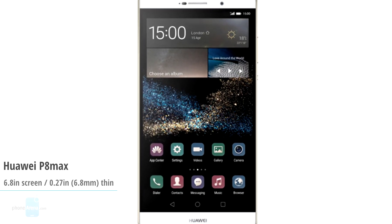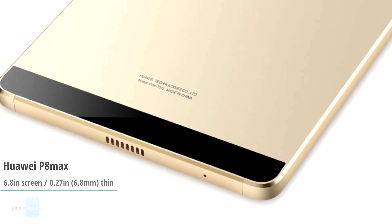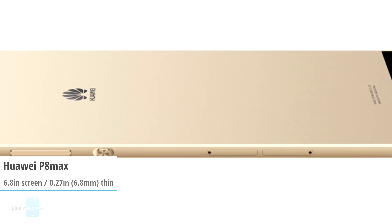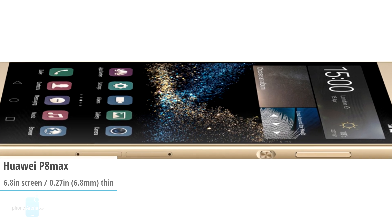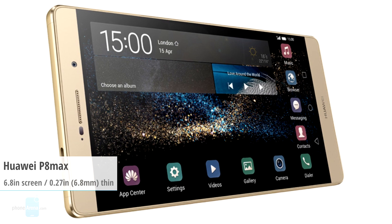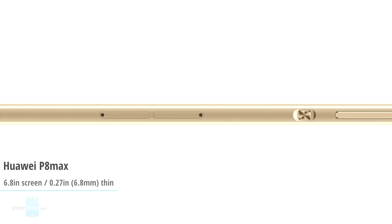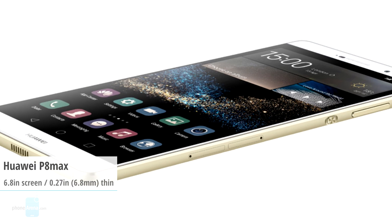Huawei miscalculated when it announced the P8 Max as the world's thinnest large-screen phone, because the Sony Xperia Z Ultra is still 0.3mm thinner. But this doesn't change the fact that the P8 Max has a very large screen and is also very thin. It features a giant 6.8-inch screen but has a slim 6.8mm frame. It also boasts a formidable spec sheet: an 8-core CPU, 3GB of RAM, and a humongous 4360mAh battery that will keep the lights on for quite some time.